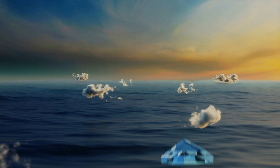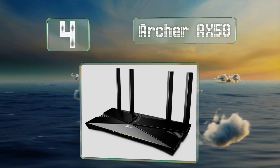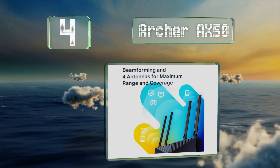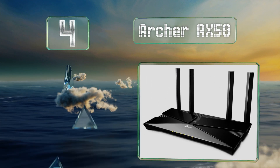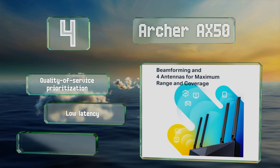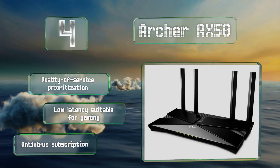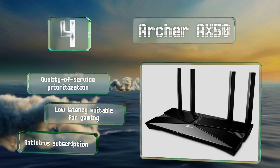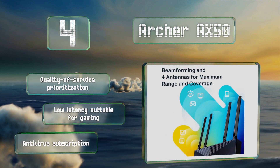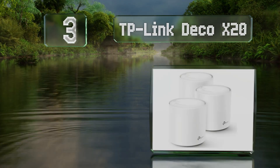At number four, four amplified antennas and support for up to four streams ensure the Archer AX50 can keep up with a lot of data, even while multiple people are streaming ultra HD content. An in-depth control suite allows for separate profiles with various levels of permission. It boasts quality of service prioritization, low latency suitable for gaming, and an antivirus subscription.